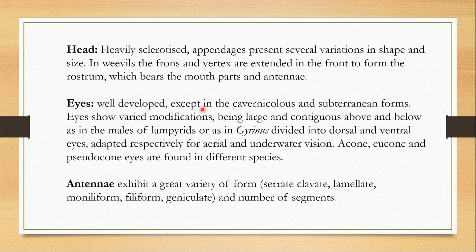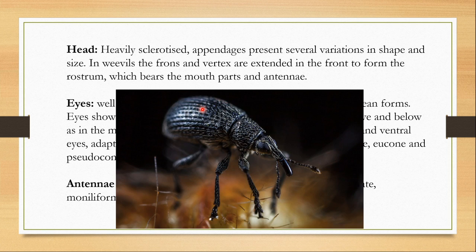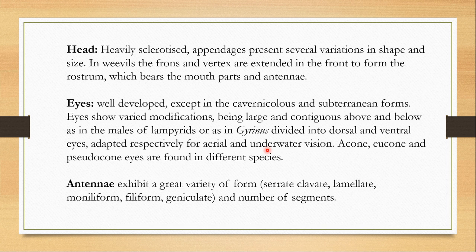Now let's talk about the head. The head is heavily sclerotized and the appendages present several variations in shape and size. In weevils, the frons and the vertex are extended in the front to form the rostrum, which bears the mouthparts and the antennae. The eyes are very well developed, but in cavernicolous and subterranean forms, eyes can be reduced or lost. In Lampyrids, eyes are large and contiguous, while in Gyrinus, the eyes are divided into dorsal and ventral eyes — the dorsal eyes help in aerial vision and the ventral eyes help in underwater vision, because Gyrinus is an aquatic beetle.